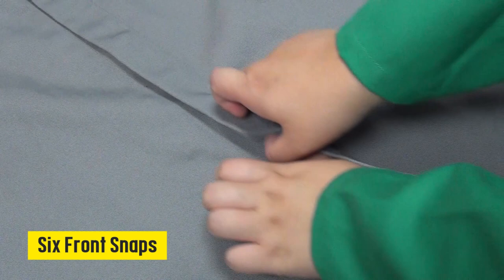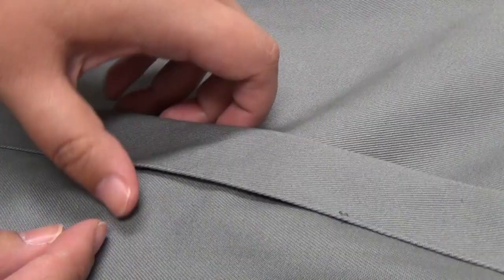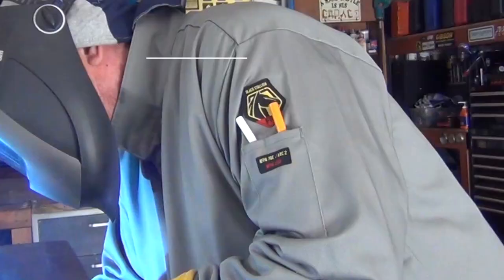Six front snaps on the jacket offer a secure fit with minimal gapping. These buttons are covered with a layer of FR cotton to eliminate conduction of electricity in the event of an arc flash incident. All of these front snaps are reinforced with a leather backing to reduce the risk of tearing and eliminate pull-through.